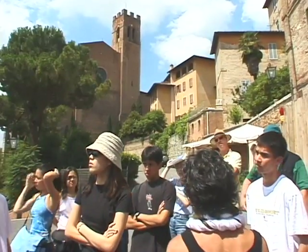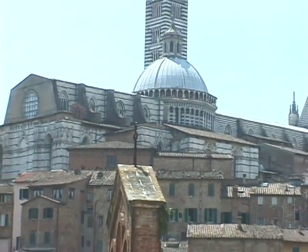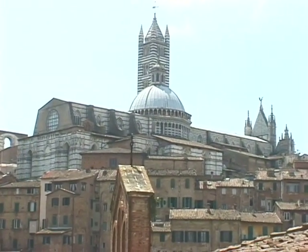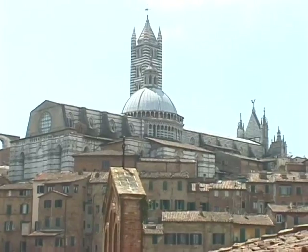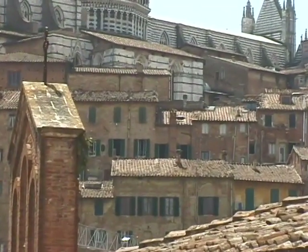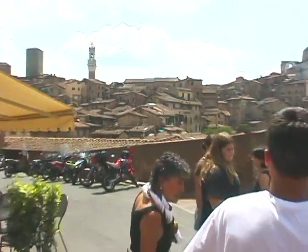Then we see the importance of the cathedral and the church. The cathedral is in marble. Tuscany always had a lot of marble — even the most famous and expensive, the Carrara marble. But they used it only for the most important buildings, and in this case, it was the cathedral. And then you can see the tower of the city hall that we're going to visit.